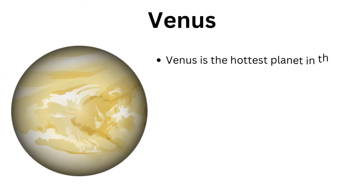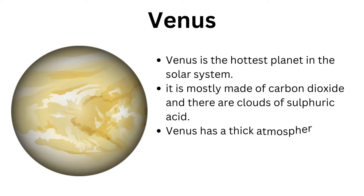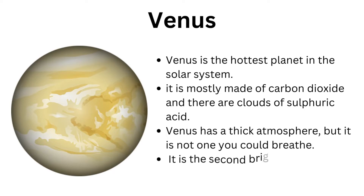Next is Venus, the second planet from the Sun. Venus is the hottest planet in the solar system. It is mostly made of carbon dioxide and there are clouds of sulfuric acid. Venus has a thick atmosphere, but it is not one you could breathe. It is the second brightest object in the night sky.